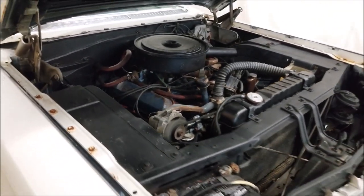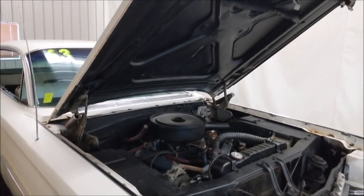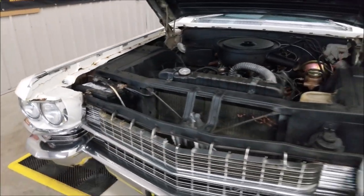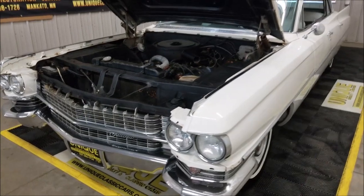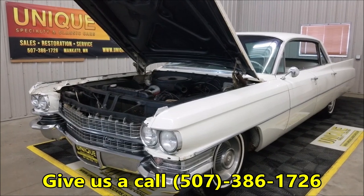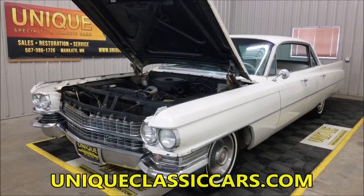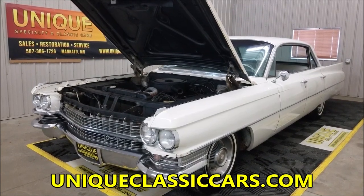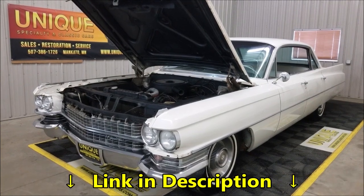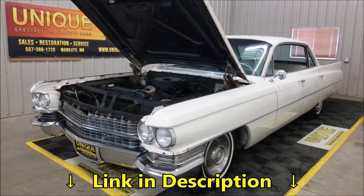It's a nice car to drive as-is — whether you just want a cool 1963 Cadillac Series 62 four-door hardtop to enjoy, or you want to put a little TLC into it and take it to the next level, here you go. Give us a call at 507-386-1726. Still pictures are at uniqueclassiccars.com — there's a link in the description below. We do consider trades, financing is available, and we can assist you with getting this Cadillac to where you're located. Look forward to hearing from you.